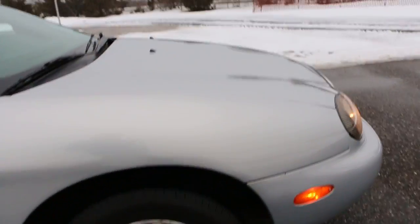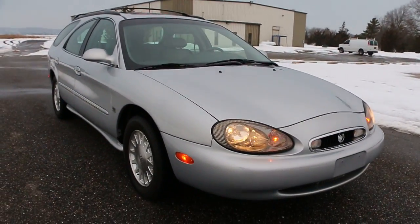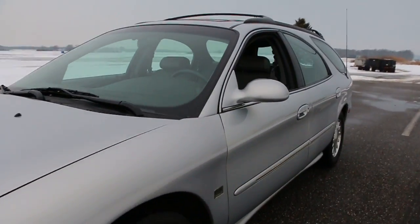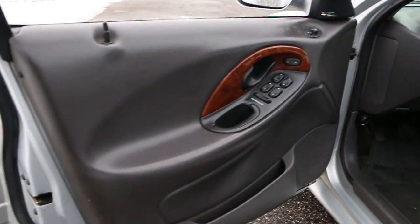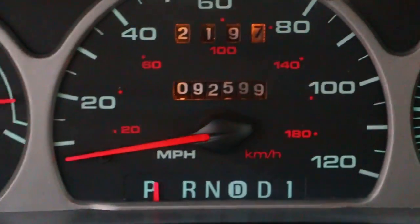It's got the Duratec V6 in it, a 24-valve motor, runs great. Alloy wheels, front wheel drive, power seat, all the goodies. We do have the original owner's manuals, a little bit of wood trim in here as well, and ninety-two thousand five hundred and ninety-nine miles.